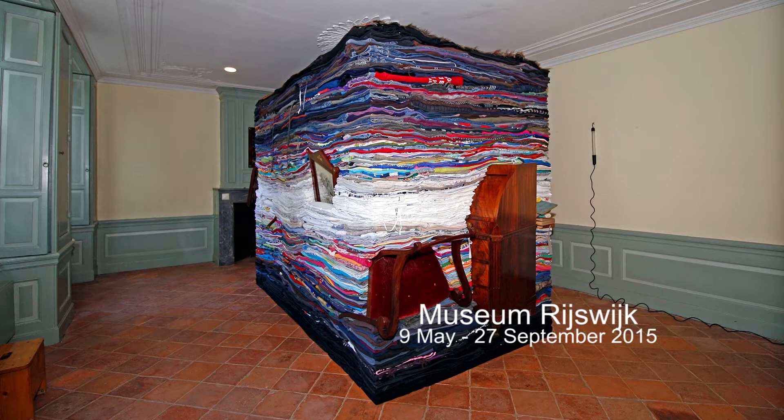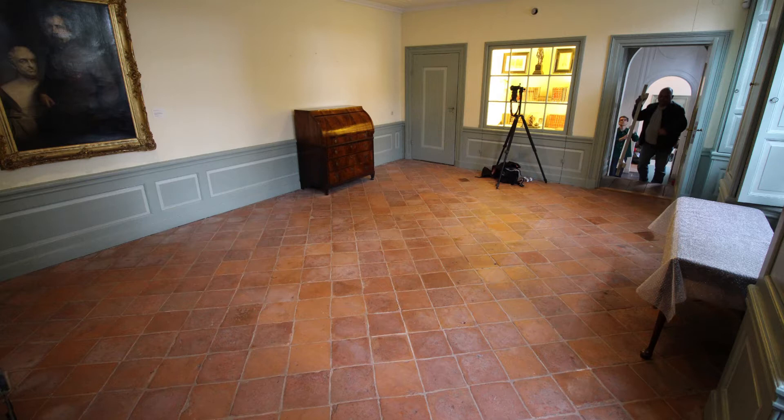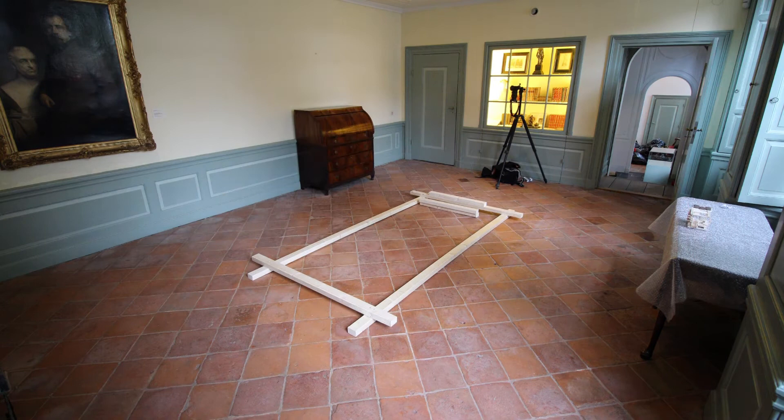Hello there, my name is Derek Melander. I make sculptures out of carefully folded and stacked secondhand clothing. And for this project at the Reiswick Museum — the Museum of Reiswick — I chose a period room that is dedicated to the poetolans.